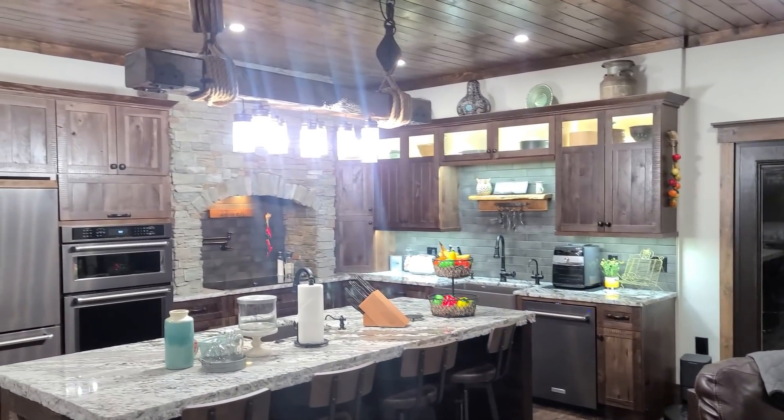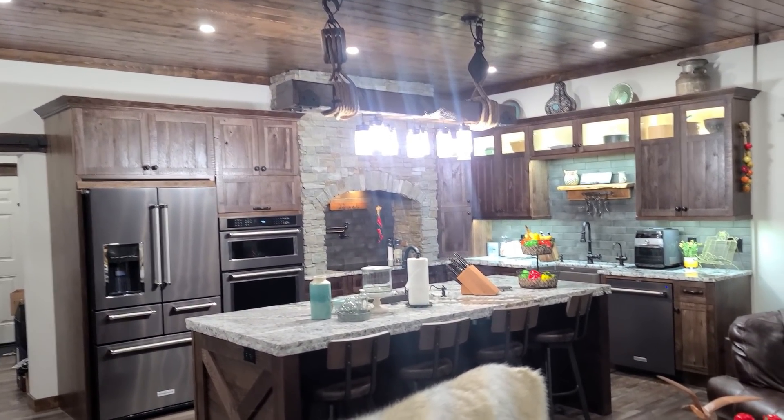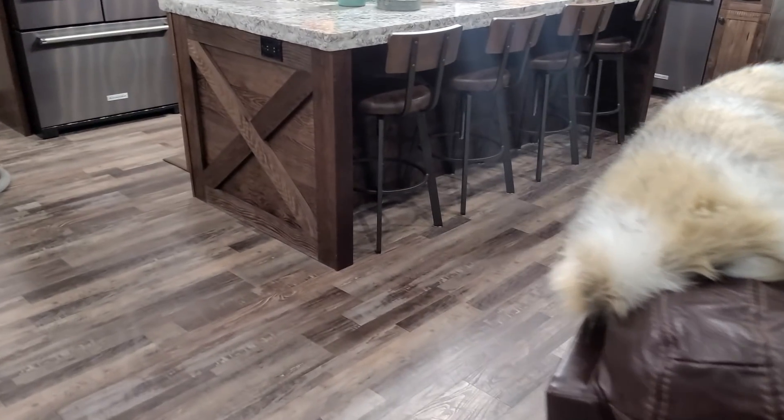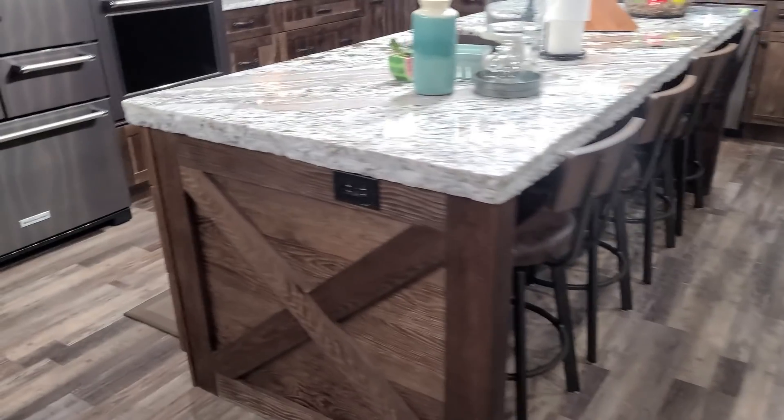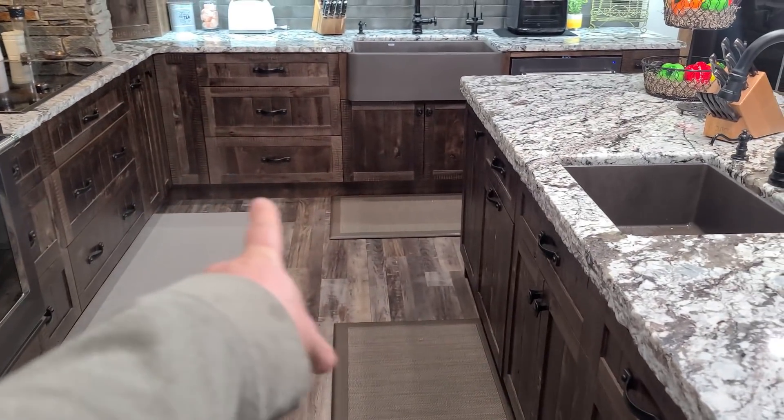We're going to take some pictures. The same thing we did in that closet is going to go underneath at the kick plate in the room - lights will come on there too. We'll probably put a couple strips on there, or maybe just one strip.